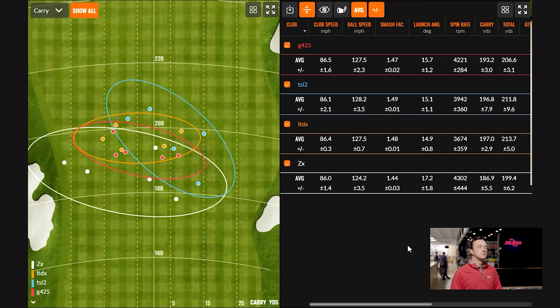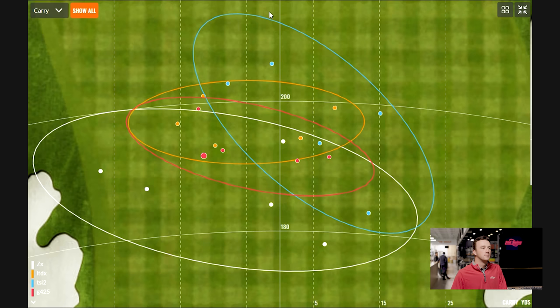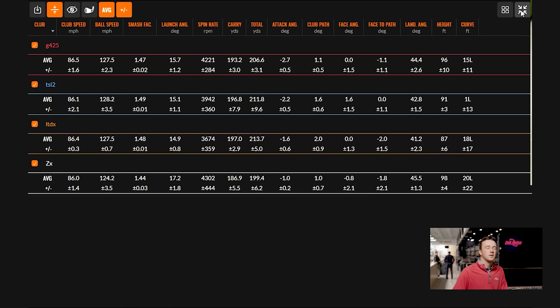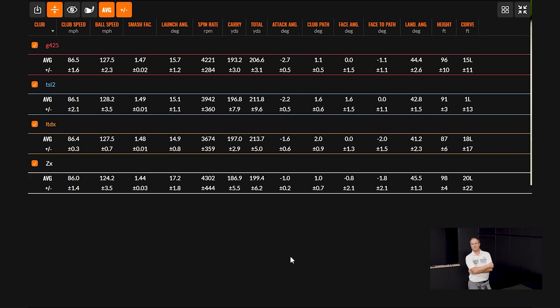Looking at the dispersion, there were a few shots left of center, a couple more left than the TSI2. Swinging right around 86 mph with each club, the TSI2 gave a little boost in ball speed and a more efficient strike. Distance-wise, the furthest was LTDX — and that's at 24 degrees, the lowest loft tested so far, which is likely the reason. Spin ranged from 3,674 to 4,302 RPMs — about a 700 RPM difference — and the Ping G425 flew a little higher and spun a little more, as expected.